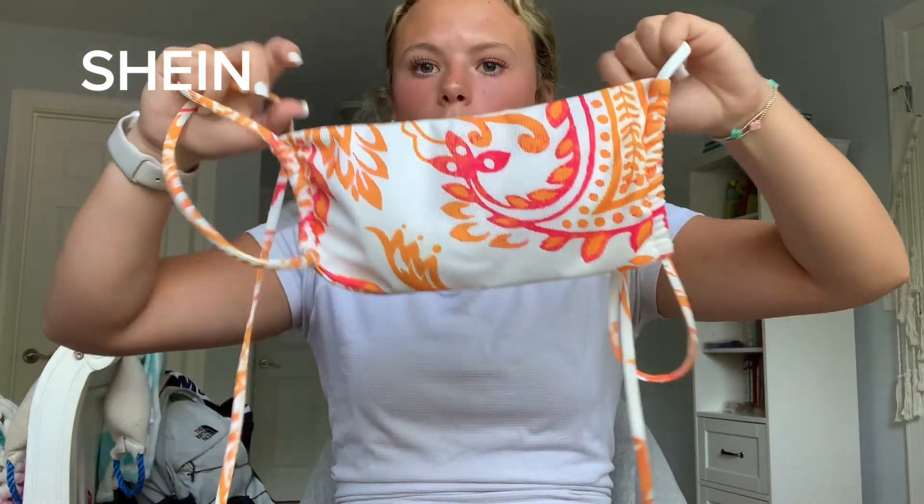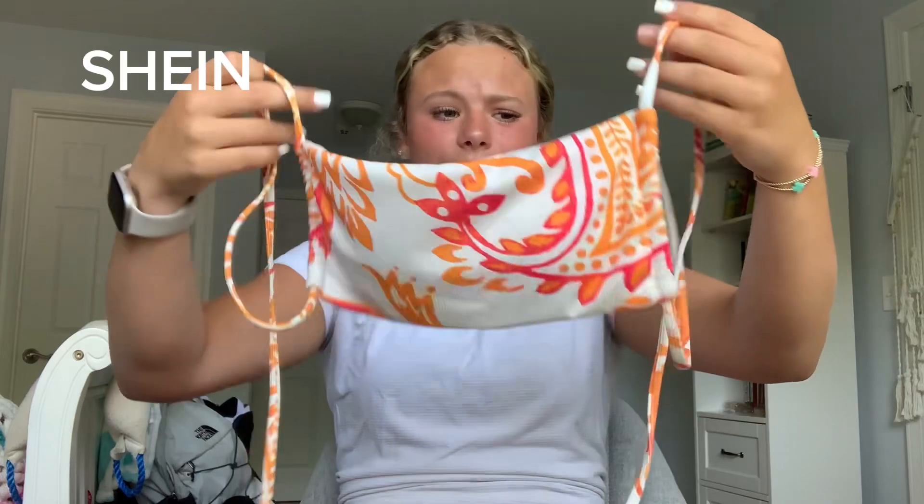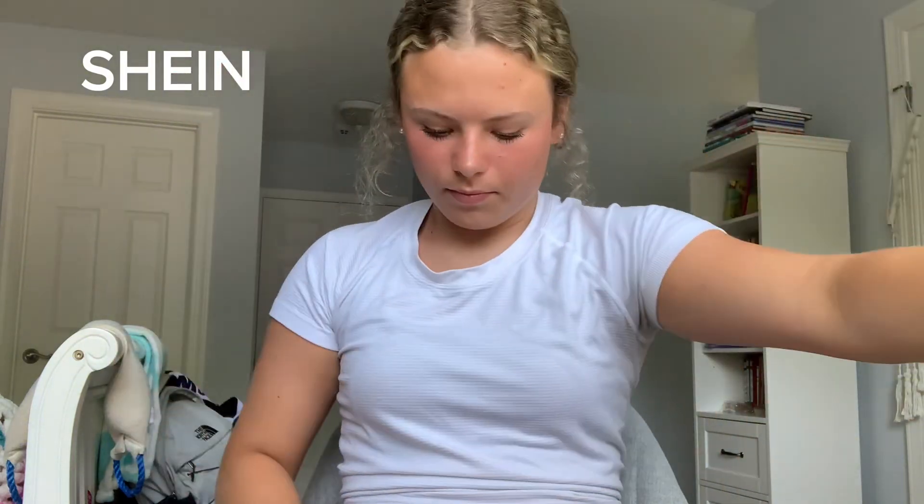Next swimsuit is one I got this year and I have not worn it yet — I don't know if I'm going to because I don't really like it that much. It looks adorable but this part is like too small, it needs to go more or something. I need to try it on again and see if I can get it to work. The back ties and is super cute, but the bottoms that came with it — absolutely not.